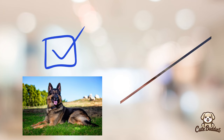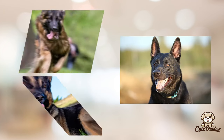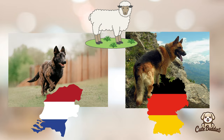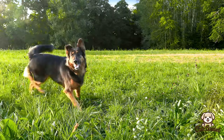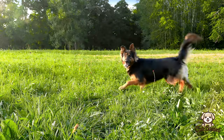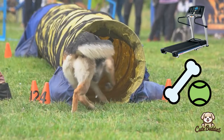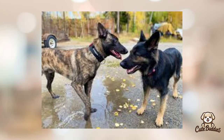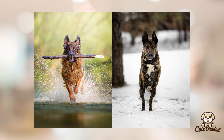Choosing a dog is a big decision, and we hope this comparison has helped. We delved into the histories of both Dutch Shepherds and German Shepherds, tracing their origins and roles. We compared their physical attributes, temperaments, and behaviors, highlighting the unique traits of each breed. We also discussed exercise, activity levels, health and care needs, and the importance of training and socialization. Finally, we suggested which types of owners and living situations might be better suited for each breed.